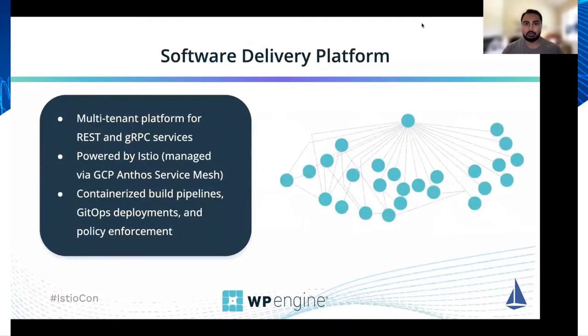Not more than a few years ago, WP Engine decided to invest in building an internal platform for our services. We call this our software delivery platform. It's a multi-tenant platform for hosting both REST and gRPC services. The platform is largely powered by Istio, and specifically we're using a managed version of Istio provided by Google Cloud called Anthos Service Mesh.